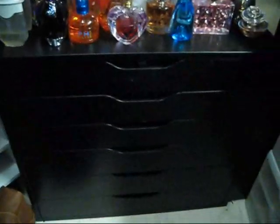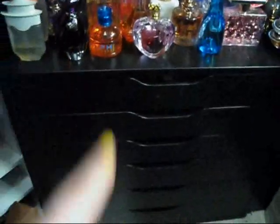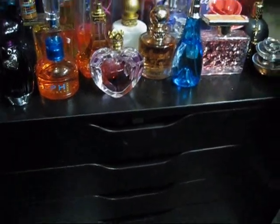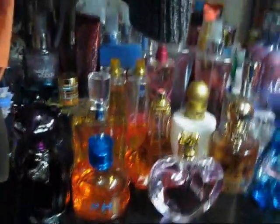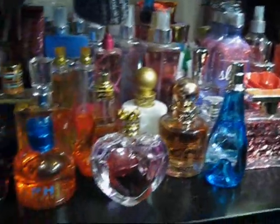So this is the Ikea Alex dresser — it is six drawers, three smaller and three larger. I think it was around $180. On top are all my perfumes and lotions, but I'm going to be doing that in a separate video.